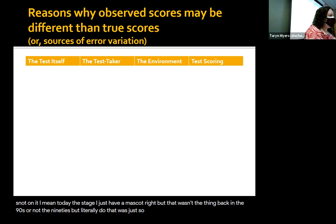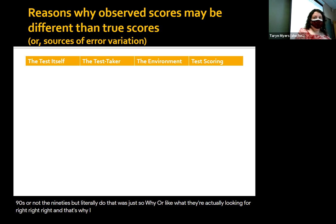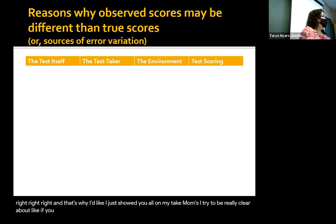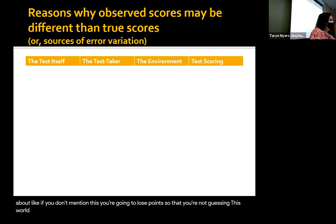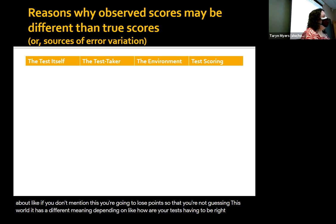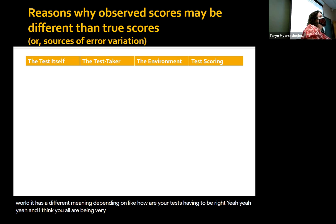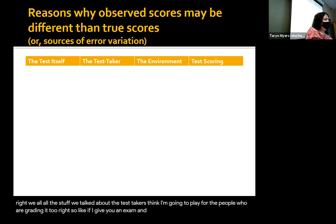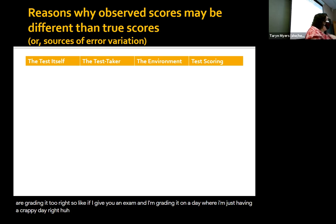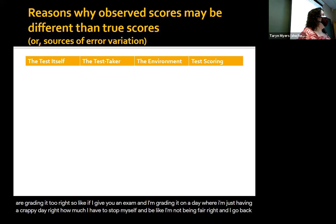Other things about scoring — I try to be really clear on my exams about what you need to mention, so you're not guessing what you'll lose points for. For the LSAT, I recall how they would score the test differently depending on how hard your particular test version happened to be. And all the stuff we talked about with test takers can come into play for the people who are grading too. If I'm grading on a day where I'm just having a crappy day, sometimes I have to stop myself and say 'I'm not being fair right now.'